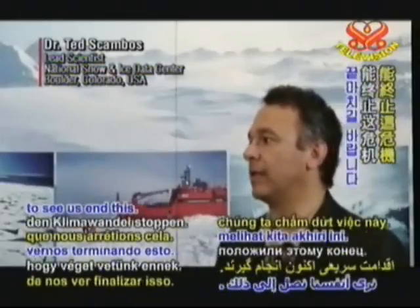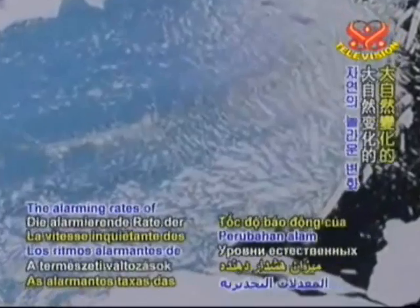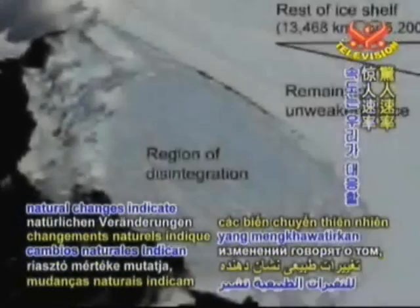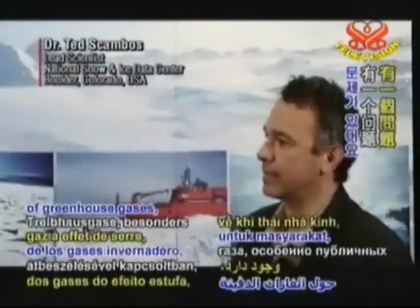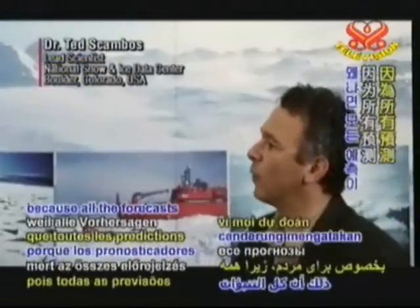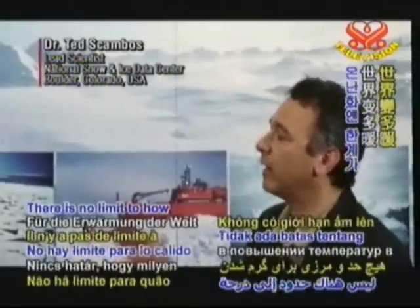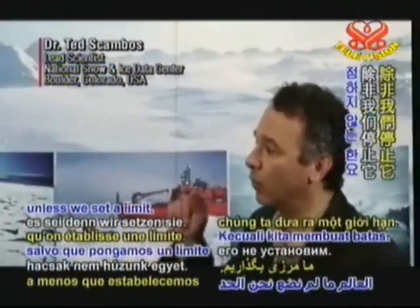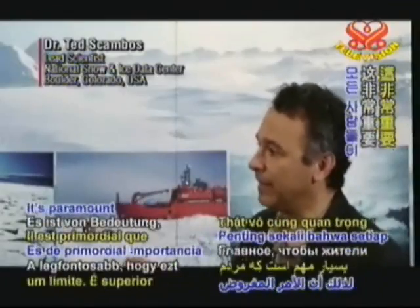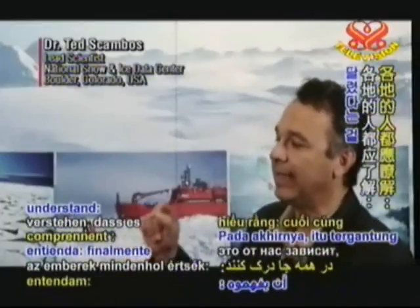Arctic scientists echo the sentiments of other researchers and international experts on climate change. The alarming rates of natural changes indicate that we are running out of time to respond. There's a problem in the discussion about greenhouse gases, especially to the public, because all the forecasts tend to go to the year 2100. That's not the case. There is no limit to how warm the world will get unless we set a limit.